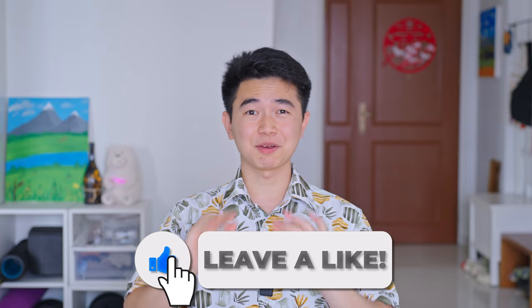If you are enjoying this list so far, please give it a like so that more people can find it. Now we are down to our top 3.